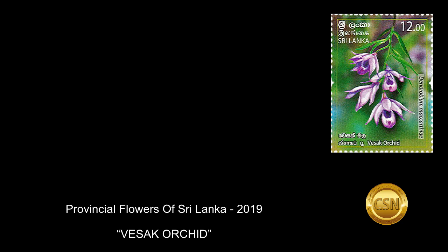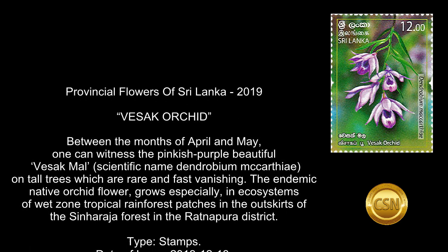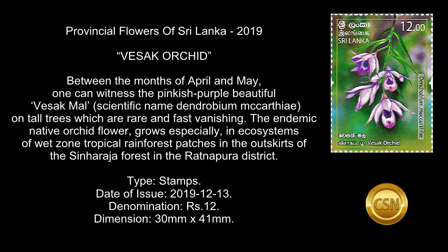Provincial Flowers of Sri Lanka — 2019 Vesic Orchid. Between the months of April and May, one can witness the pinkish-purple beautiful Vesic mall, scientific name Dendrobium macartii, on tall trees which are rare and fast vanishing. The endemic native orchid flower grows especially in ecosystems of wet-zoned tropical rainforest patches in the outskirts of the Sinharaja forest in the Ratnapura district.